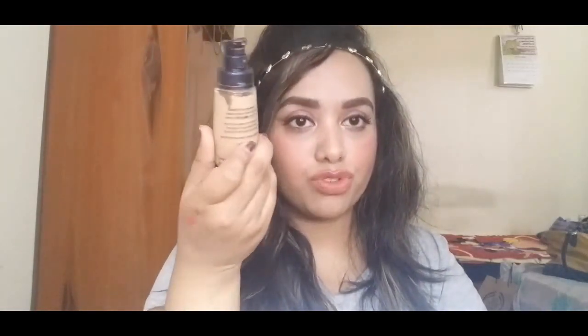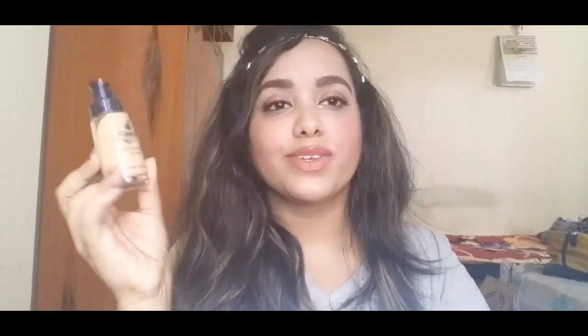The next thing I've been loving is a foundation from the brand Chambor — their Chambor Enriched Revitalizing Makeup in the shade Enriched Vanilla. It's almost over, which shows how much I've been using it. I'm wearing it right now and it matches my skin really well. It's a light to medium coverage foundation that's quite buildable if you want full coverage.